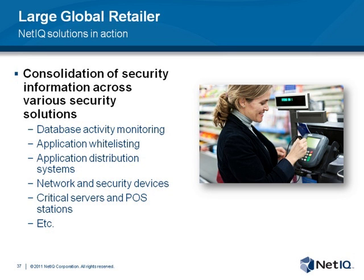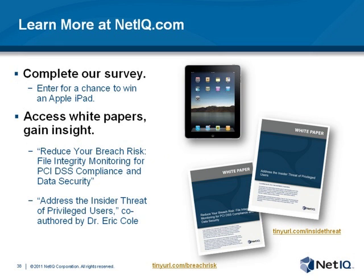That concludes our presentation for today. There are a couple more resource links and white papers that you can use to continue your research. We're going to pop up a survey shortly so you can enter for a chance to win an iPad. I think it's time to entertain some questions — we've got a number coming in.